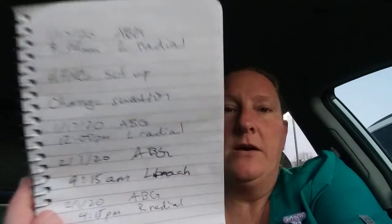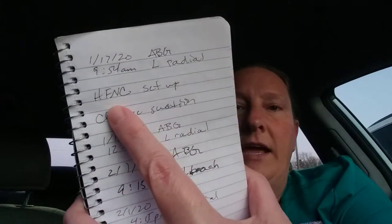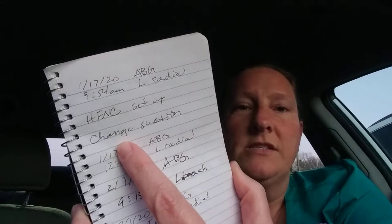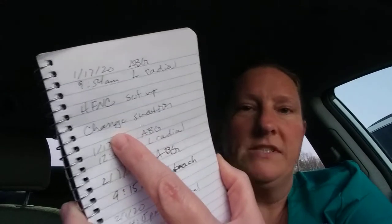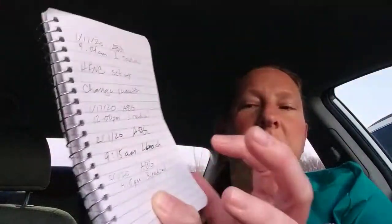I have my notebook that I showed on here before — it's already looking really battered — but I keep this in my pocket and I make lists for myself about stuff that I have done. I had a high flow nasal cannula that I set up, I changed a suction tube system out, I did an ABG on a left radial, an ABG on a left brachial, and an ABG on a right radial.